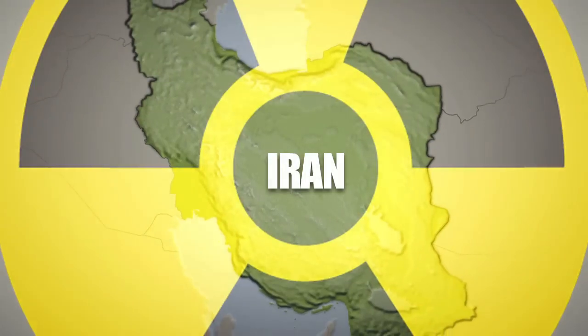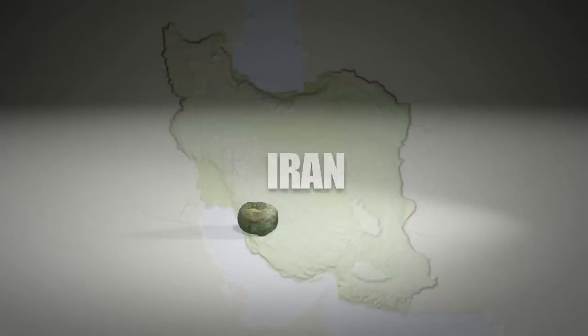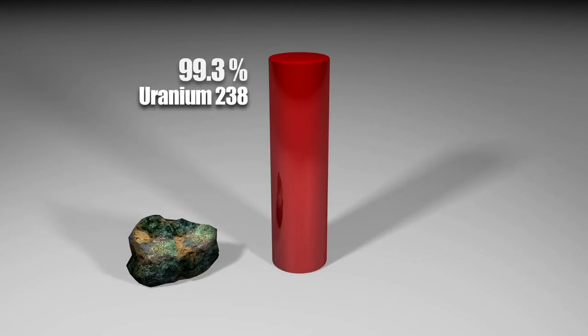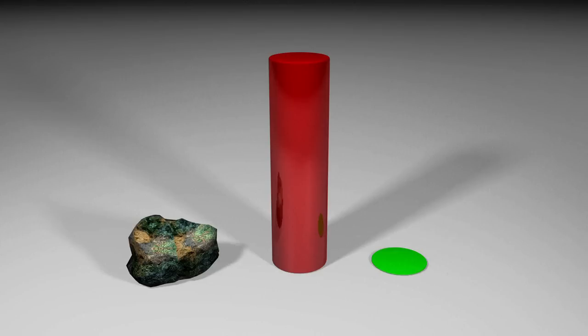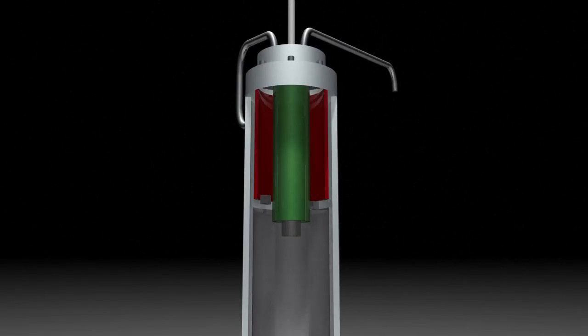Iran has agreed to curb its nuclear program in exchange for limited sanctions relief. Uranium found in nature is made up of two isotopes: 99.3% is uranium-238 and less than 1% is uranium-235, which is used to produce nuclear energy. To increase the percentage of uranium-235, centrifuges are used in a process known as enrichment.